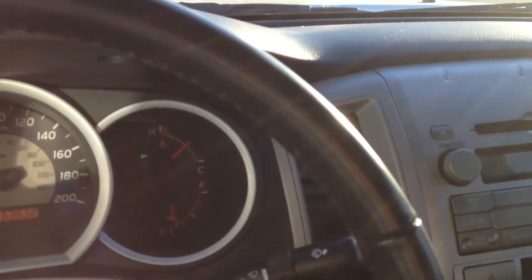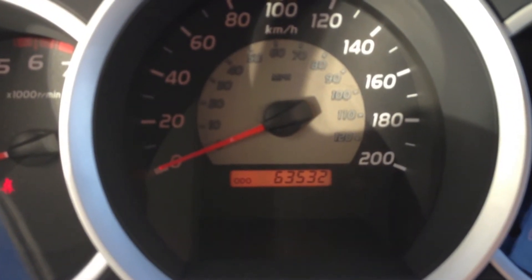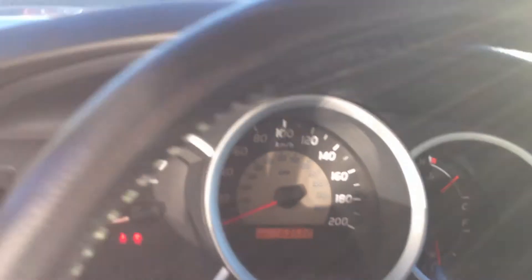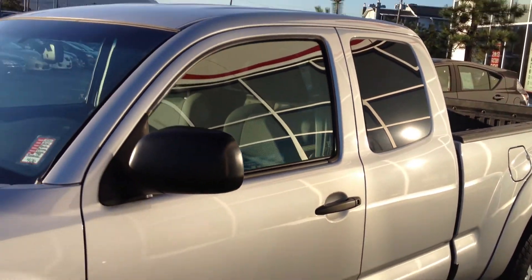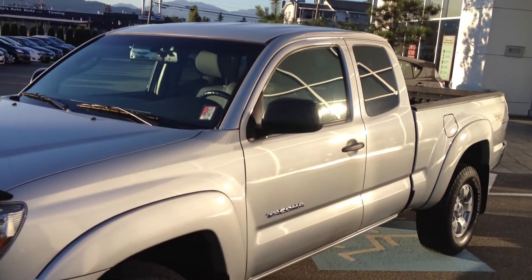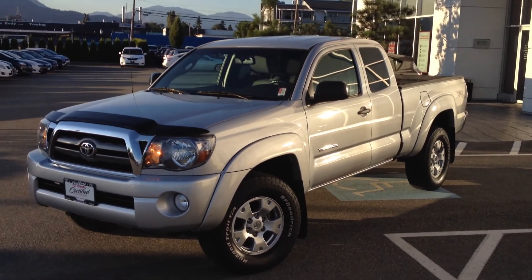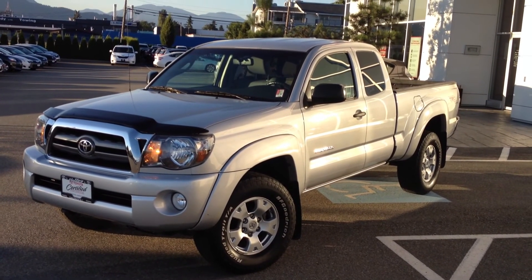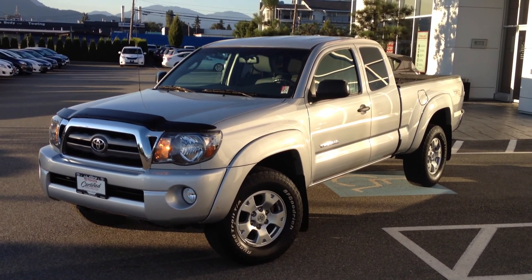There's a lot more we can tell you. The exact mileage is 63,532 currently. If there is any other information we can provide you, please don't hesitate to give us a call here at Valley Toyota Scion. Again, we're in the heart of the Fraser Valley in Chilliwack, B.C. You can also reach us toll-free on the numbers provided, and you can also chat 24 hours a day, 7 days a week, with one of the representatives on our website at valleytoyota.ca. We look forward to hearing from you soon. Take care, bye-bye.